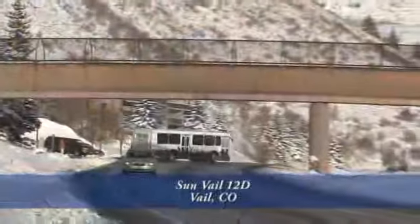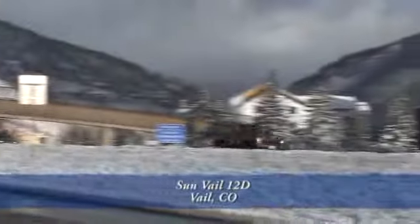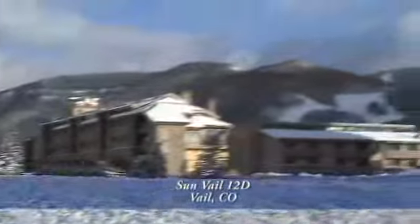Welcome to Sunvale Condominium Unit 12D. This unit is conveniently located near everything that Vail has to offer. It's an easy five-minute walk over the pedestrian bridge into Lyons Head, or you can take the free Town of Vail bus that stops nearby.